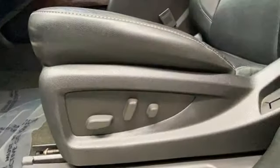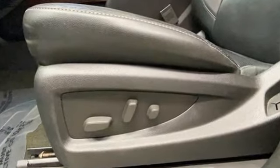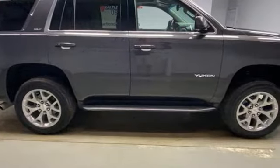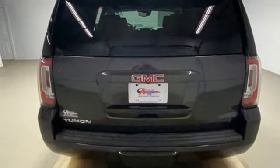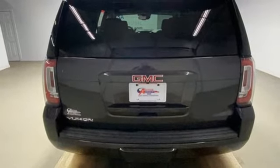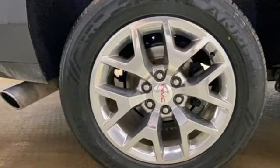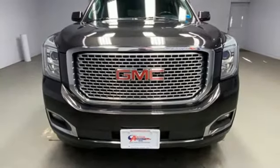Automatic transmission. Heated and ventilated leather bucket seats. Integrated navigation system. Auto-dimming rear-view mirror. Dual-zone climate control. Wi-Fi hotspot. Entertainment system with Blu-ray. Trailer brake controller. Memory exterior door mirror settings. And V8 engine.